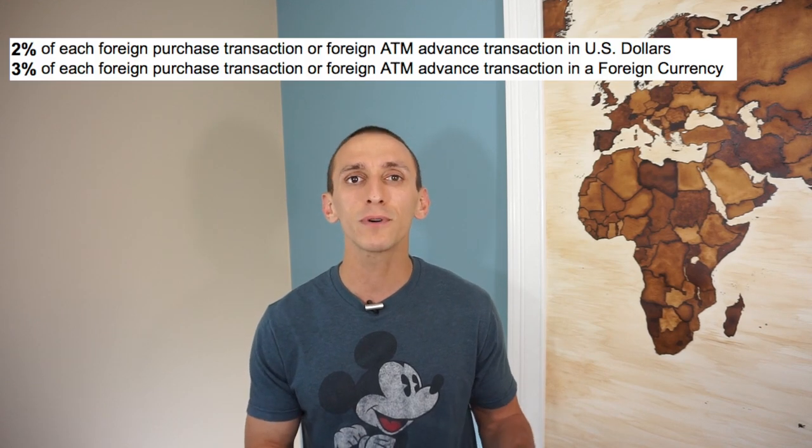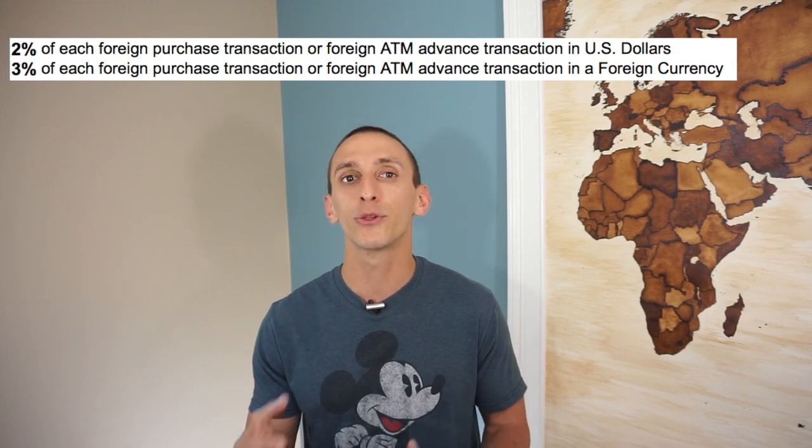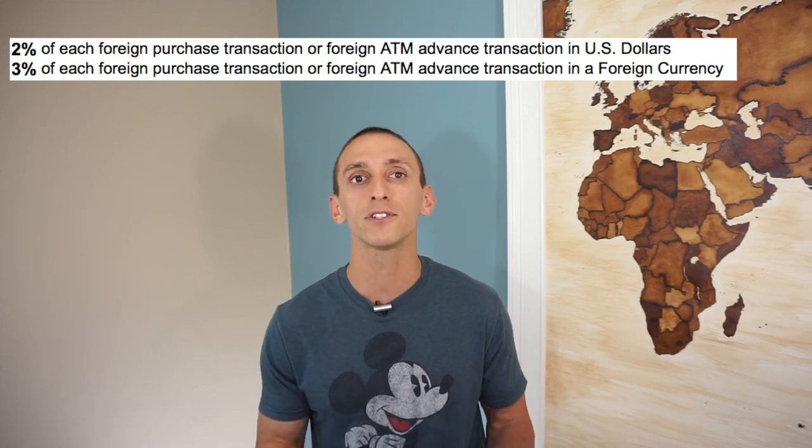Taking a look at the annual fee, the U.S. Bank Cash Plus credit card has no annual fee, which makes this a great card to keep and help improve your credit score. Taking a look at the foreign transaction fees, usually cards that have foreign transaction fees just have one fee, but not the U.S. Bank Cash Plus. It has a 2% foreign transaction fee on transactions made in U.S. dollars, and a 3% foreign transaction fee on purchases made in foreign currency. Either way, the U.S. Bank Cash Plus card should not be used when traveling abroad.